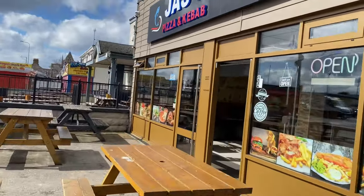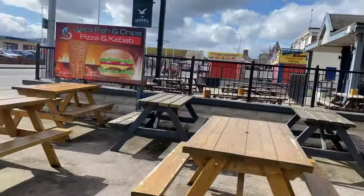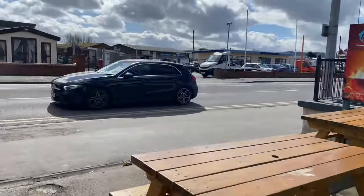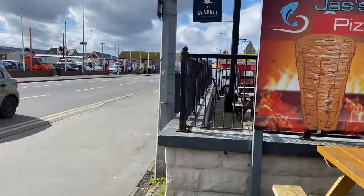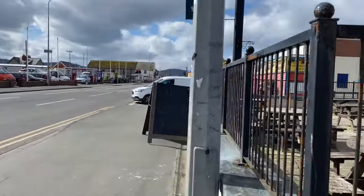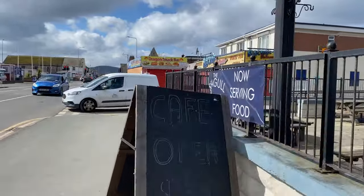More takeaways — pizza and kebab. I think this is the calm before the storm — this is going to be absolutely rammed later on, tomorrow, all over the weekend.